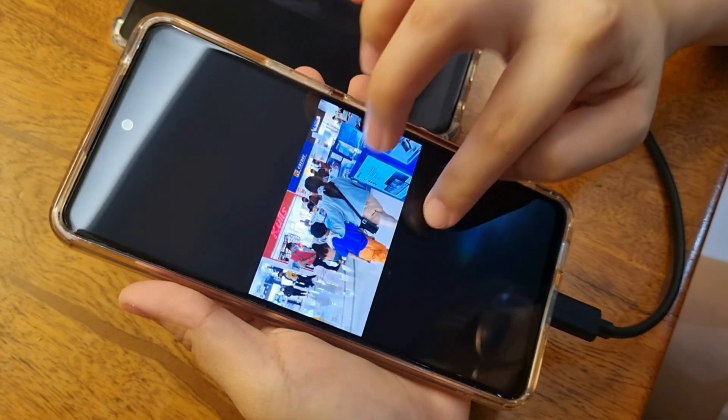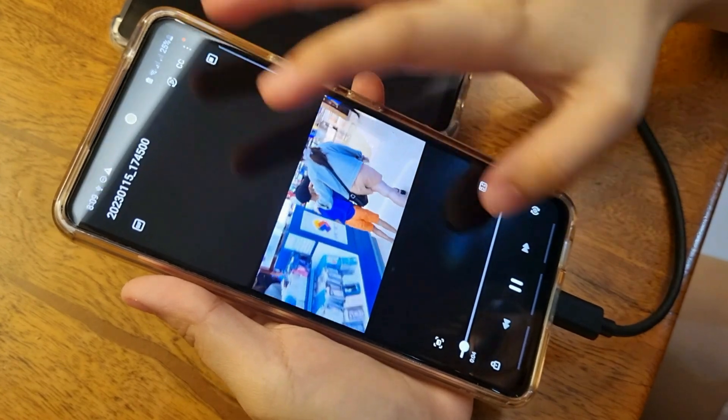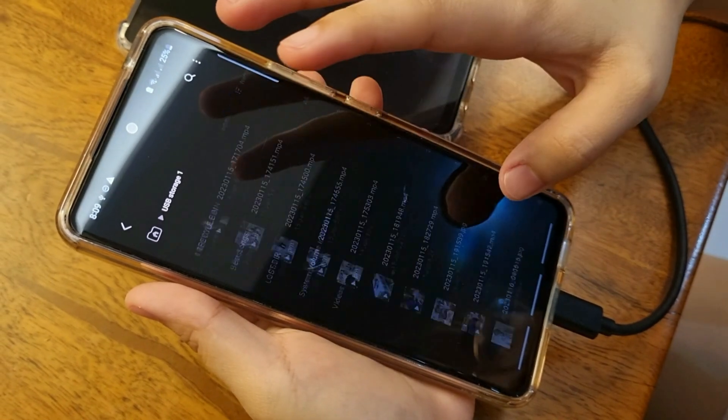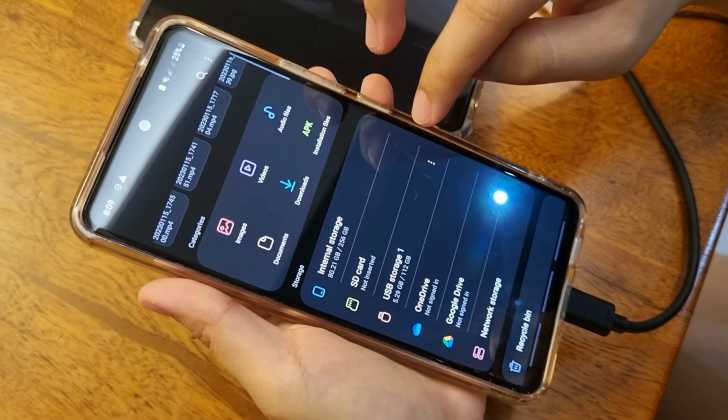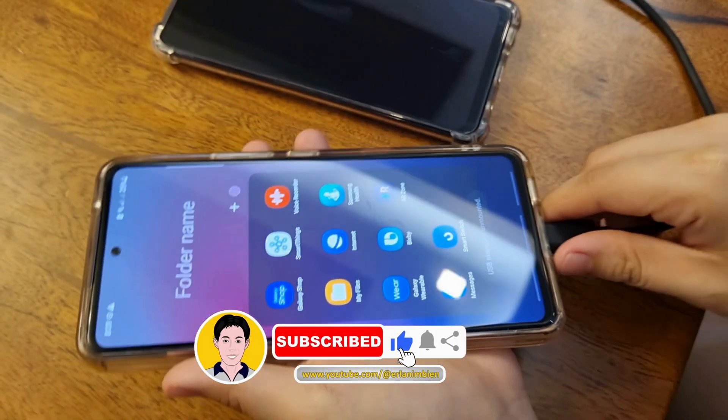This is very useful if you're using your phone as a camera and for video vlogs. If you're always on the go, this is the best extra storage for your Android smartphones. So let's try it.